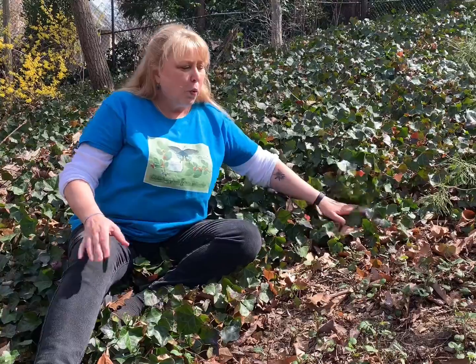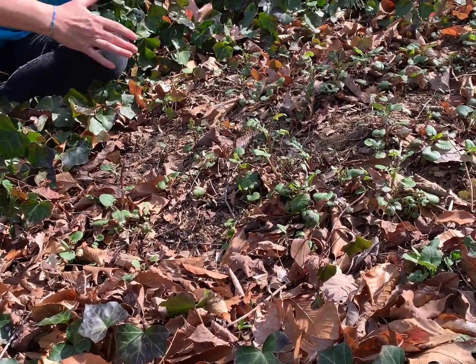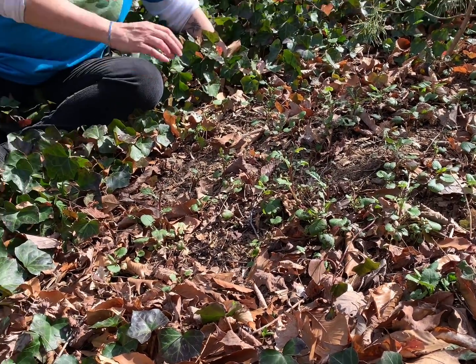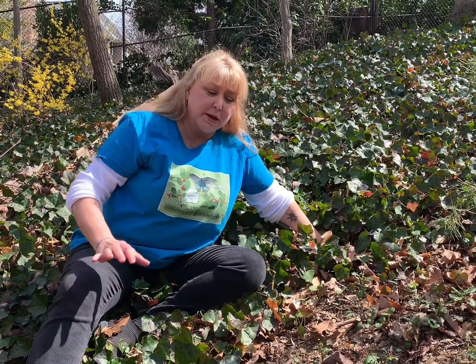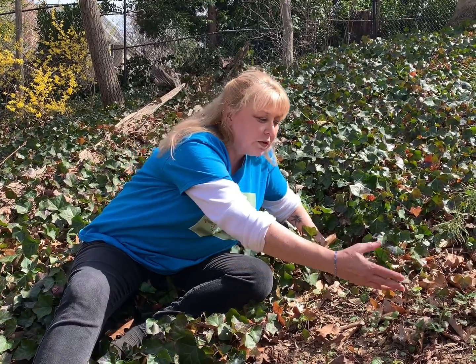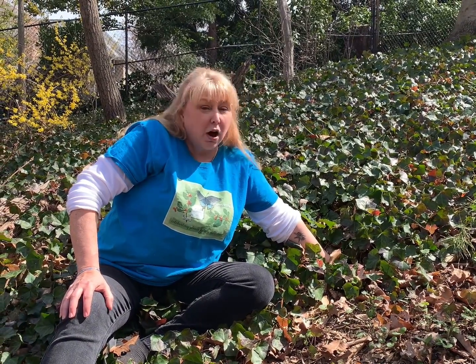A lot of people have big banks of ivy that are daunting to know how to replace. I'm here where the homeowner has actually started a really good process. What they did was clear an area of English ivy and put in a native replacement plant. They've allowed that plant to spread for a while. Now they can pull away more ivy, let this plant spread further, and also transplant bits of it into the larger area — an efficient and cost-effective way of replacing English ivy over time.